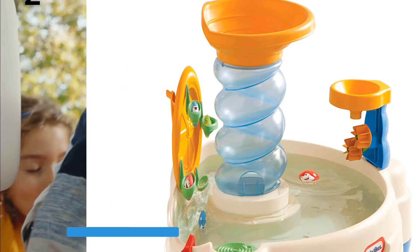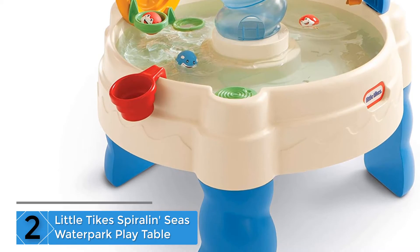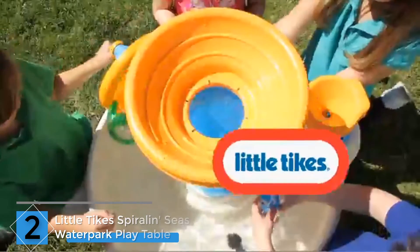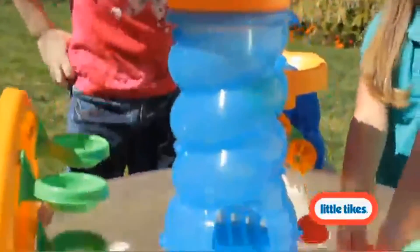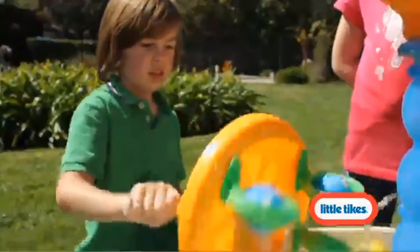At number two: Little Tikes Spiral and Soak Water Park Play Table. It comes with five round characters that squirt water and double as balls that can be dropped down the spiral and into the water. It also comes with a cup that can be used to pour water into the funnel and set the water wheel spinning. It's a great way to build fine motor and cause-and-effect skills and cool down during hot weather.